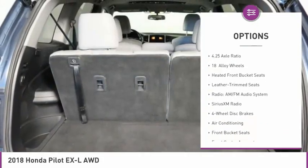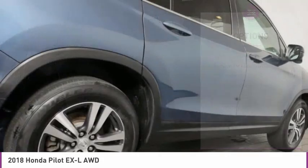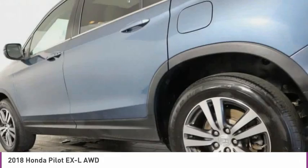Power moonroof, four-wheel disc brakes, heated front seats, low tire pressure warning, and power windows.